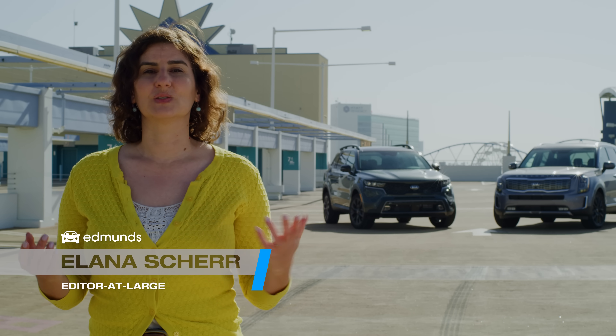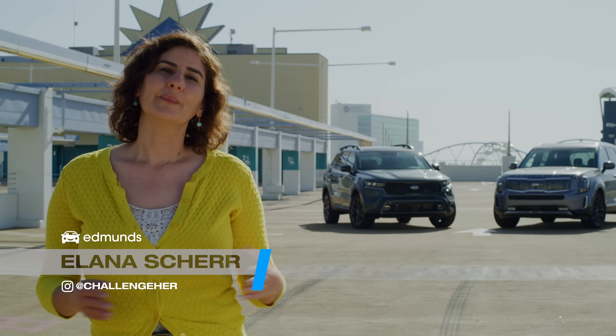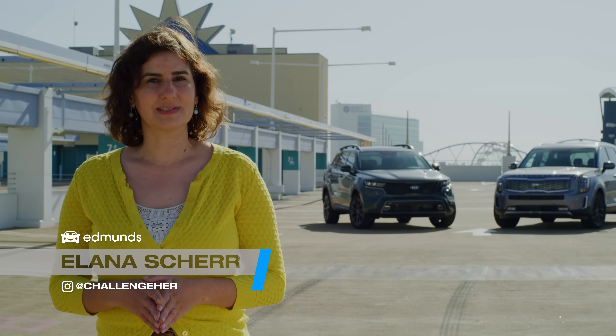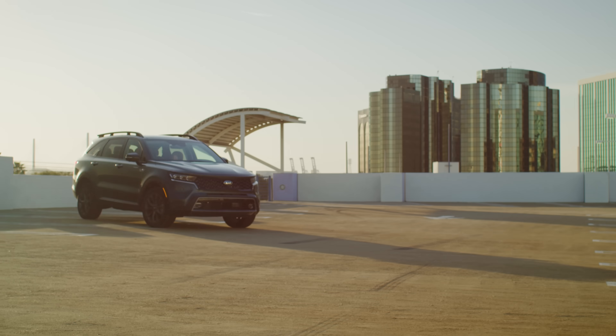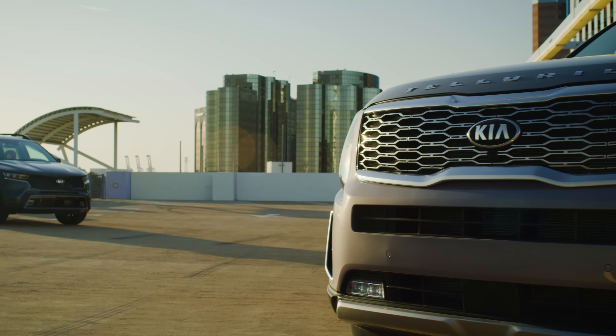That's my job to tell you which one is better. Only in this case, it isn't really about which is the better car. These two SUVs aren't direct comparisons, and they share many of the same features. So it's more about which is the better car for your family, and that I think I can help you with. Let's take a closer look.